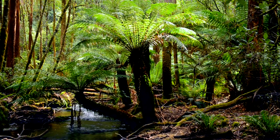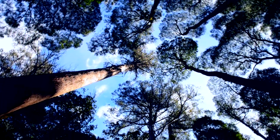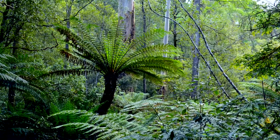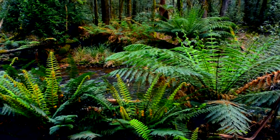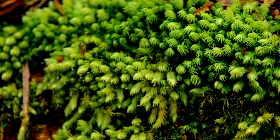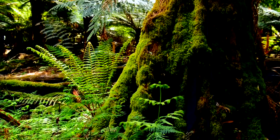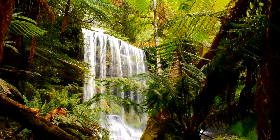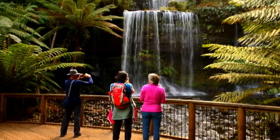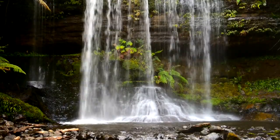Tree ferns and sizeable trees form a canopy that keeps the harsh sunlight out. Moss and ferns find a perfect habitat here. Then we reach the photogenic and very Instagrammable Russell Falls, the first highlight of the walk. These falls were at the heart of the creation of Tasmania's first national park.